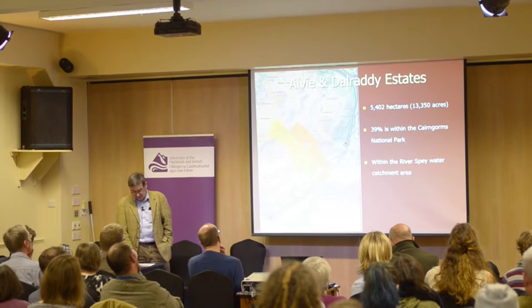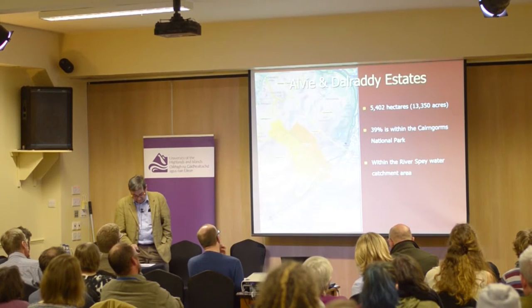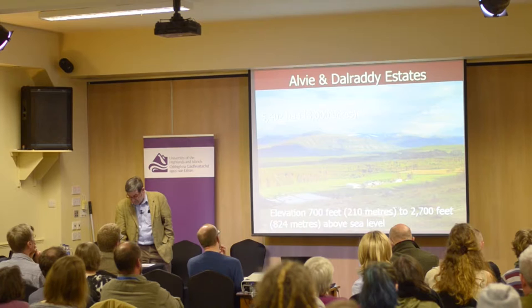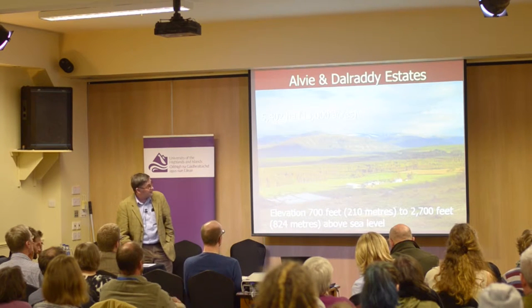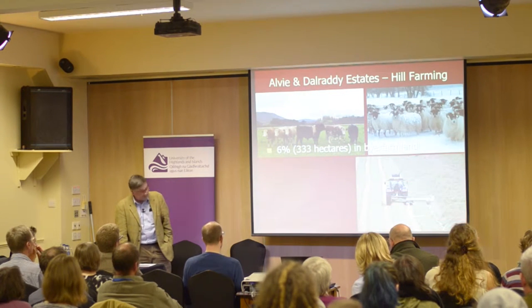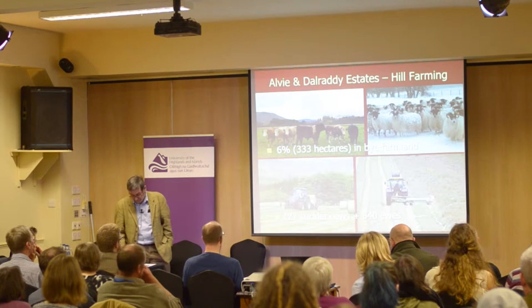In terms of size, Alvey and Dalradi Estates is considered a medium-sized holding. The less productive the land, the larger the land holding has to be from which to make a living. The estate extends from ploughable farmland to high moorland. Farming is still an important part of our business; six percent of the land is in-bye farmland, supporting a herd of suckler cattle plus a sheep flock.